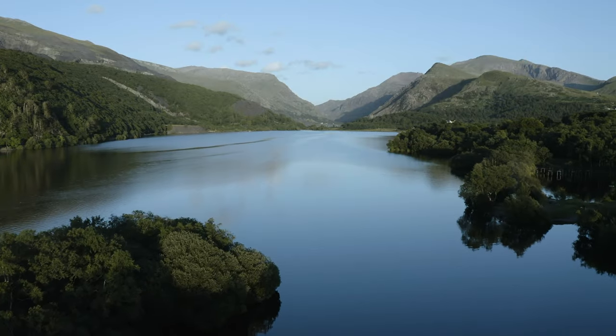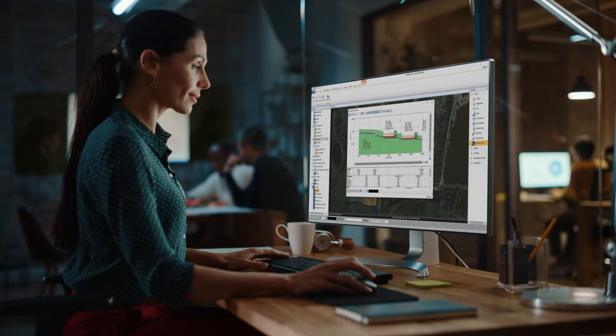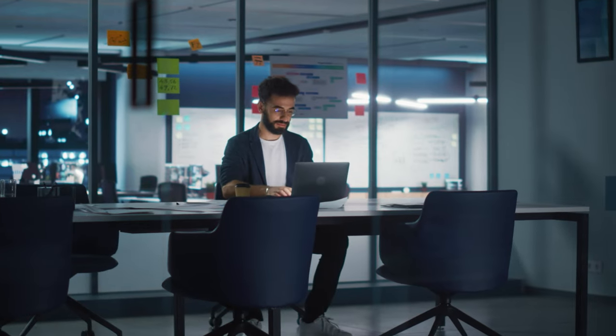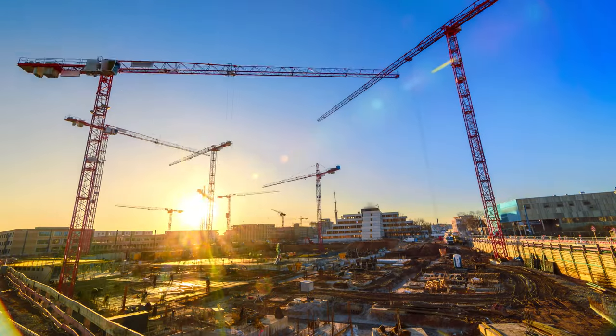Designing a greener, more sustainable future for water. This is InfoDrainage 2023. InfoDrainage is the leader in drainage design technology, built with intention, to ensure your ideas, designs and plans will stand against the impacts of increased rainfall and rapid urban development.